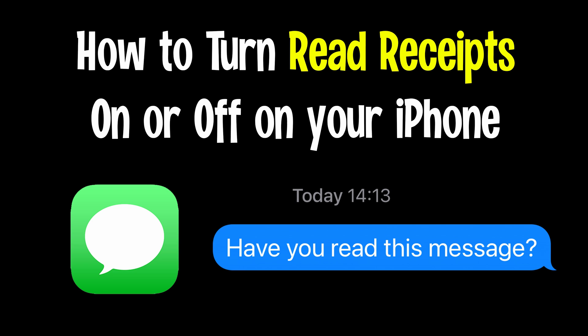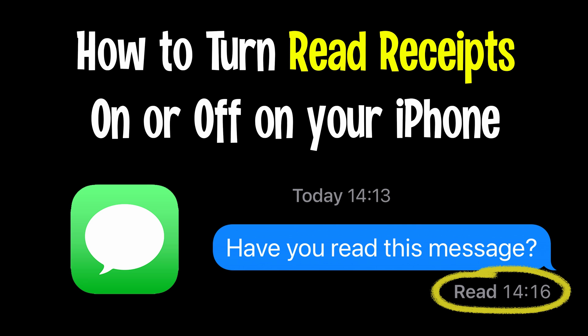Read receipts are one of those things that people seem to love or absolutely hate. They're simply notifications back to someone that you've received and read their message. So I think there are two distinct camps here.